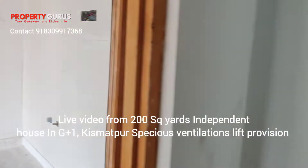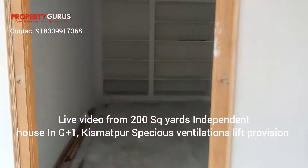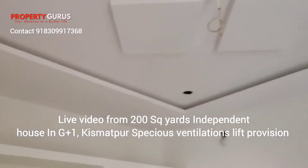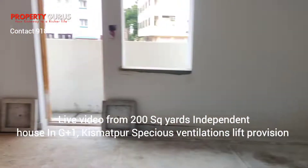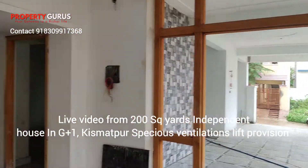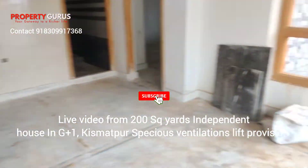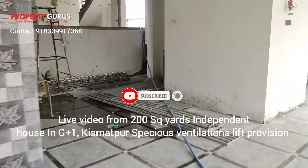There are shelves for a cupboard. This is the common washroom. And this is one another bedroom which is the master bedroom. Alright, so 200 square yard — very spacious, fully ventilated. No single blockage, no darkness anywhere. False ceiling is there. It is very spacious. Car parking is there, lift provision is there.